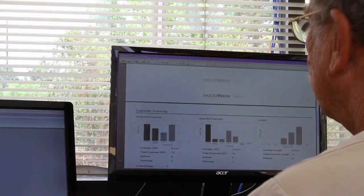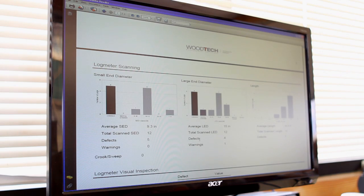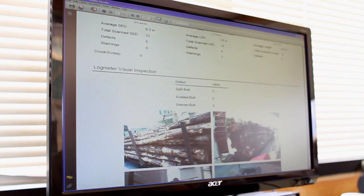Instead of just looking at attributes in the past where I only weighed the wood, now for each product code I know the average butt diameter, the average top diameter, the average length, I know defects per load, defects per stem. It puts us in control of what happens to us.